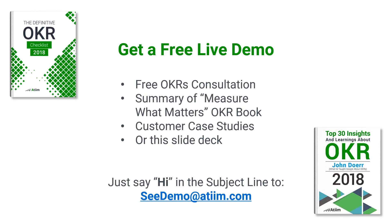When you sign up for a demo, you can also get a free OKR consultation, a summary of John Doerr's book Measure What Matters, customer case studies, or even the slide deck. That's all the above when you sign up. If anyone has any questions, I'll be here for another minute. Thank you all so much — have a wonderful day. Bye.